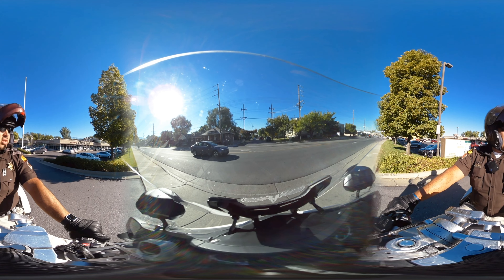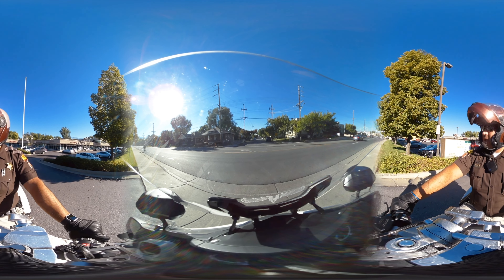Hi, how you doing? Sergeant Donovan Lucas, Utah Highway Patrol Motor Squad. I'm going to talk about construction zones and some of the caution or awareness that you need to have out there as far as surface appraisal, for both the motorcyclist and the car.